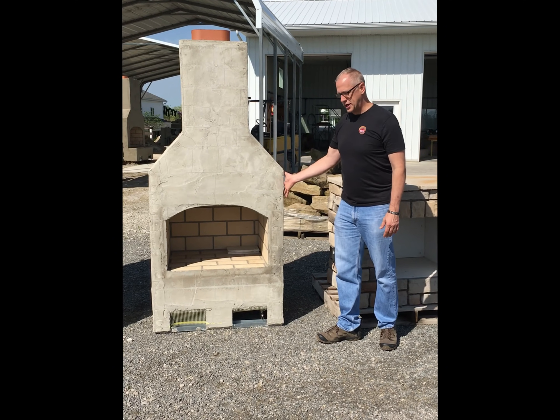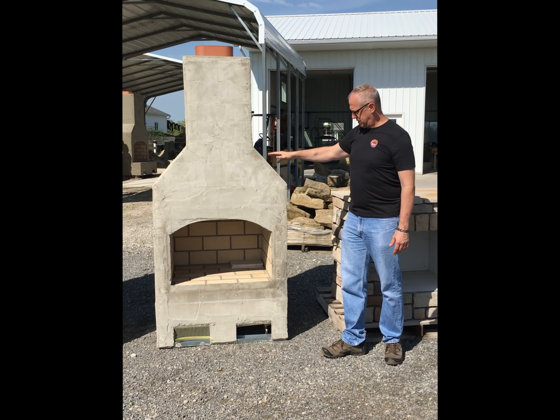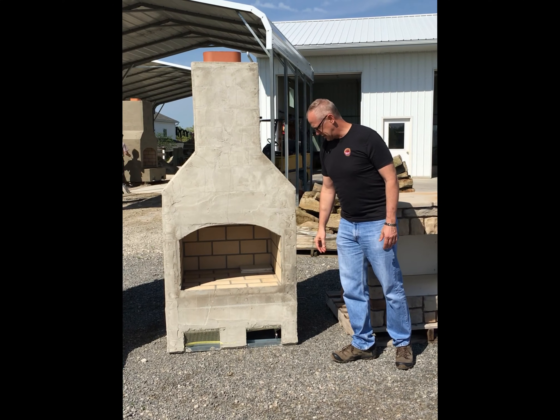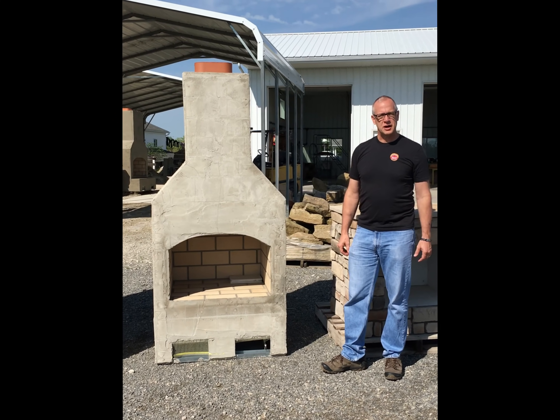This is 39 inches wide by about 7 foot tall. The firebox is 25 inches wide and about 20 inches tall. This is a good size for a smaller scale property.